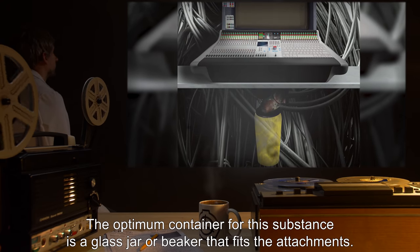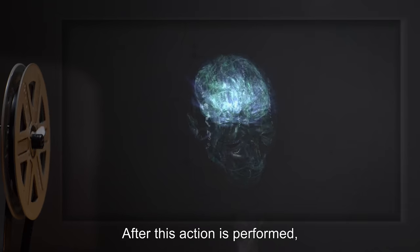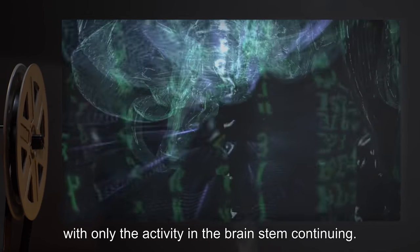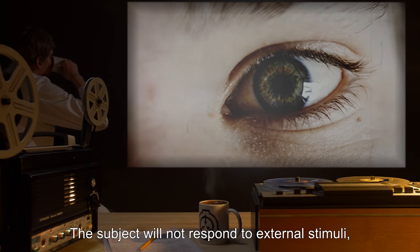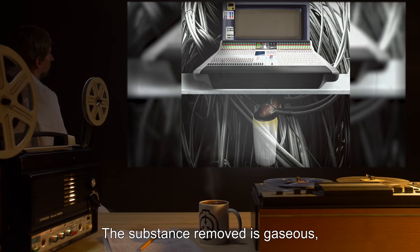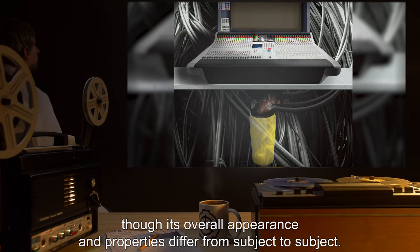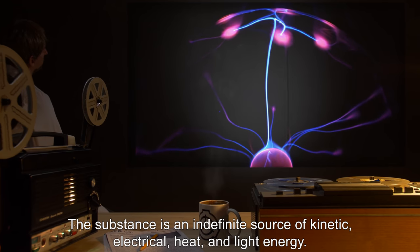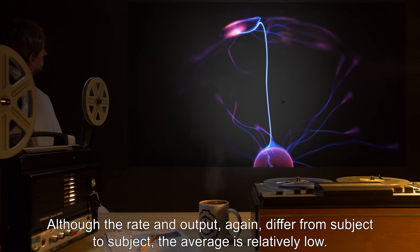The optimum container for this substance is a glass jar or beaker that fits the attachments. After this action is performed, the organism will cease all higher brain functions, with only the activity in the brain stem continuing. The subject will not respond to external stimuli and will not exhibit any movement beyond basic reflex actions. The substance removed is gaseous, though its overall appearance and properties differ from subject to subject. It is an indefinite source of kinetic, electrical, heat, and light energy, although the rate and output differ from subject to subject, and the average is relatively low.